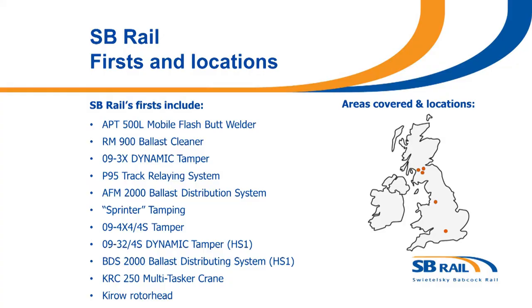In 2013, SB Rail introduced the first O9 4x4 tamper, which is a dynamic, continuous action, plain line and S&C tamper with DTS capability. Today we now have six of these in the UK.